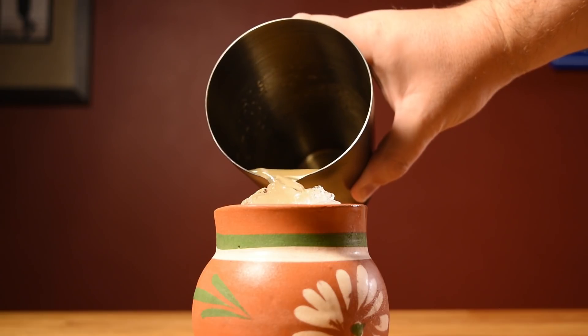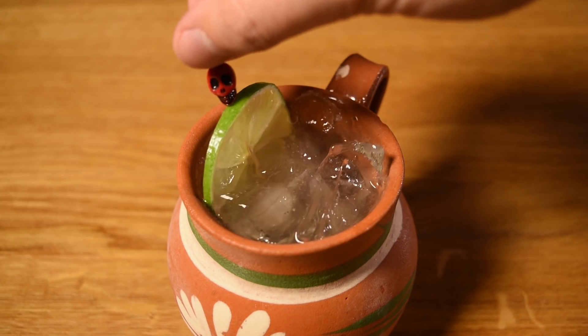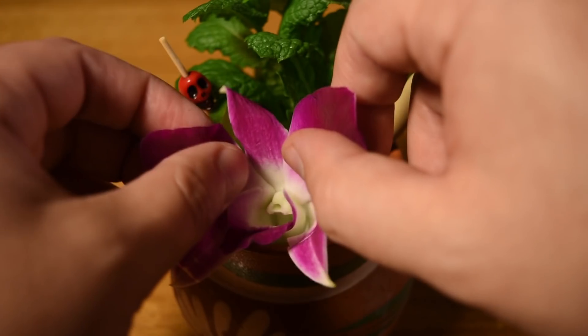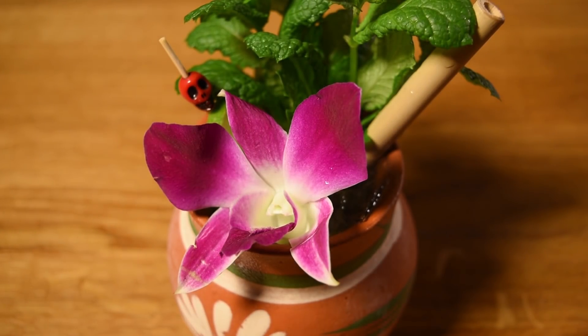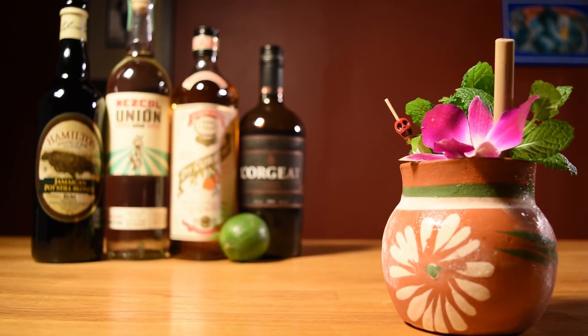We'll let the crushed ice in the mug do most of the chilling and diluting. Then pour the contents of your shaker unstrained over the ice in your mug. Next, work in your lime wheel, mint, straw, and orchid for garnish. And there she is — the Tia Mia. Salud.